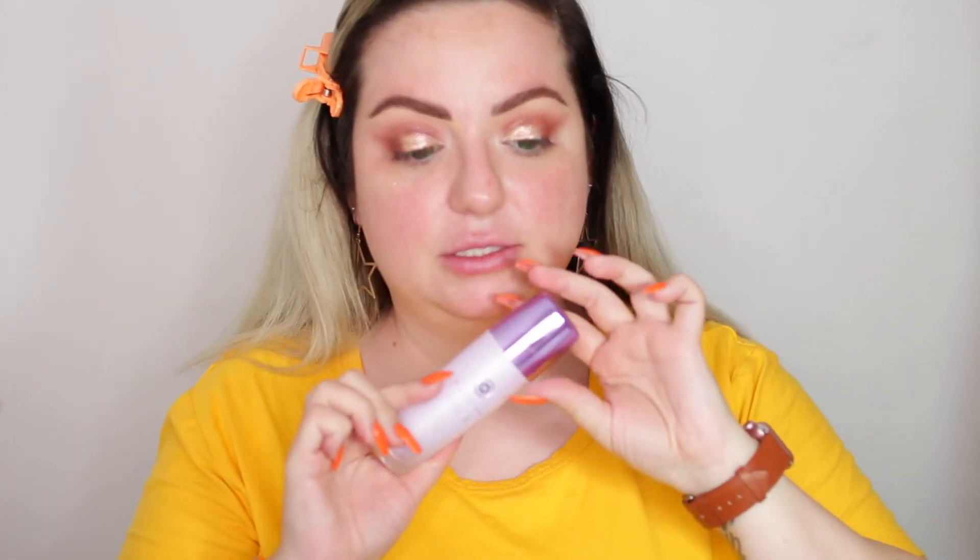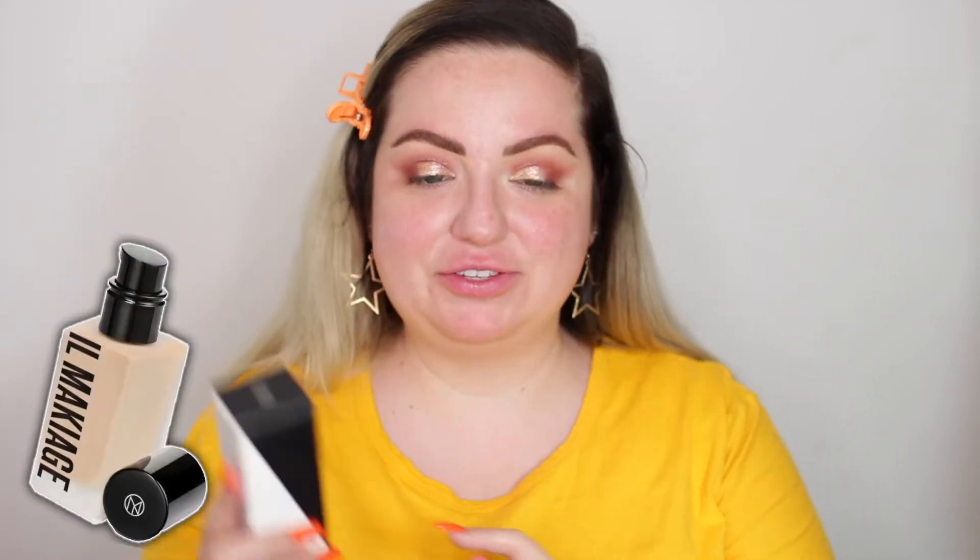I just wish it had some pore-refining or smoothing benefits. It definitely feels kind of gripping — sticky — so my foundation will stick to it. But because I'm testing out a new foundation, I want to use my tried-and-true Tatcha Liquid Silk Canvas, my holy grail. I just take about this much and put it right on my nose because that's where I get the most visible pores. The new foundation I'm testing out is from Il Makiage.